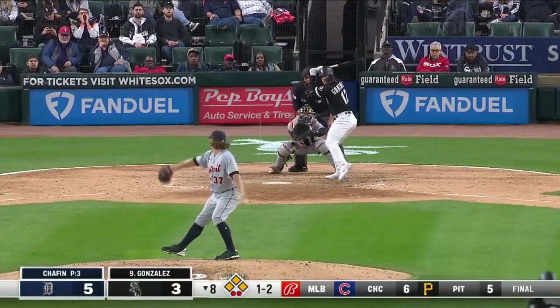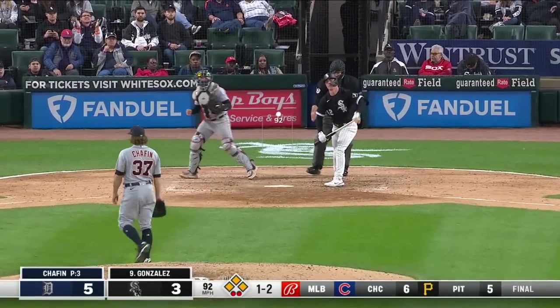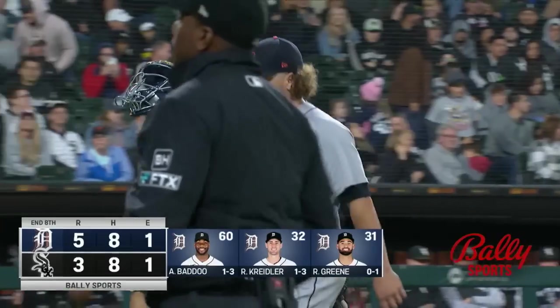Two walks and a hit batter. Got him. Andrew Chafin struts off the mound leaving the bases loaded, keeping it 5-3 Detroit as we head to the ninth in Chicago.